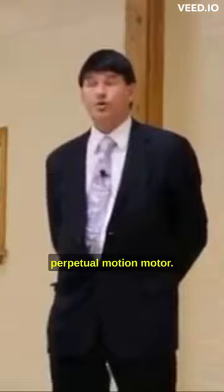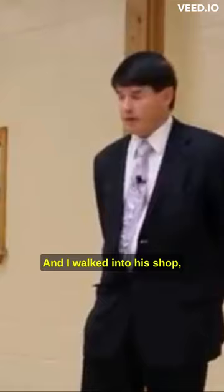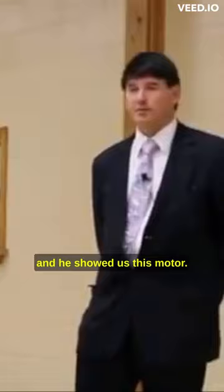His name is Bill Miller, in Edmonton, Canada. He developed a perpetual motion motor. This goes back about 10 years ago. I walked into his shop along with 20 of my other students from the seminar. He invited us over to his house and he showed us this motor.